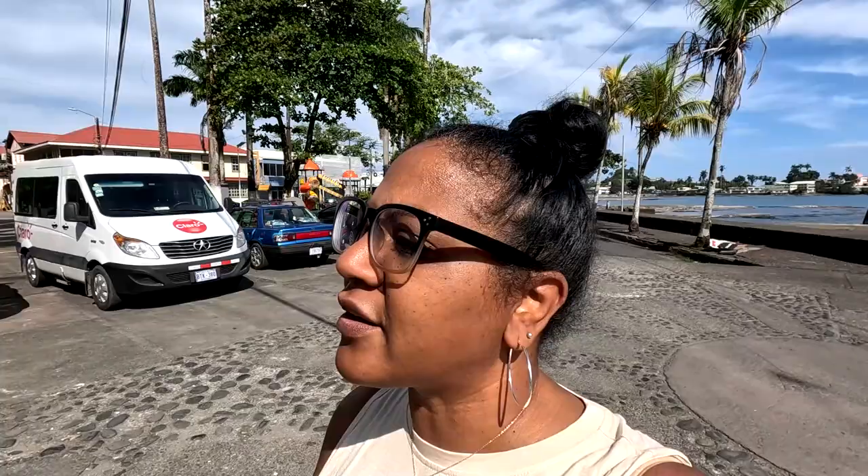There's a beautiful park here, so I'm going to walk around as I get to the other side of the city.